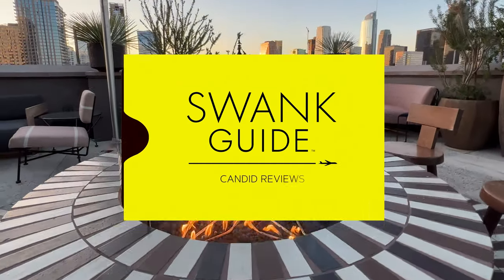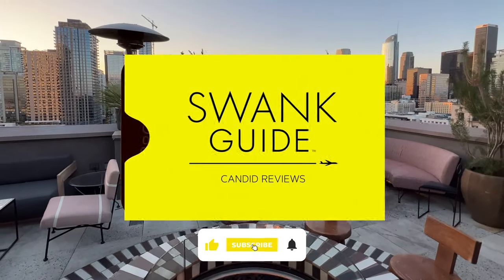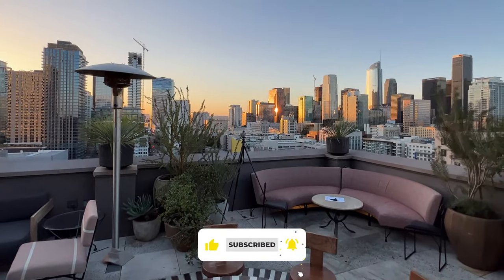We're supported by you, not the hotels we review, so please like and share this video — and it really helps when you subscribe.